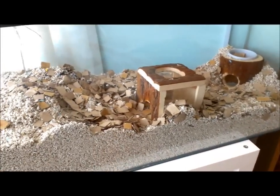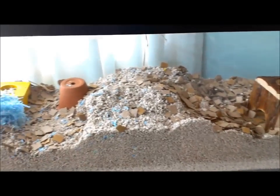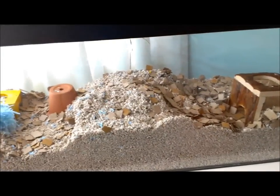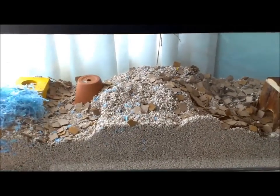Once I've cleaned them out I'll show you what the All Pets Softwood Pet Bedding looks like as well. Thanks for watching and I'll see you soon, bye!